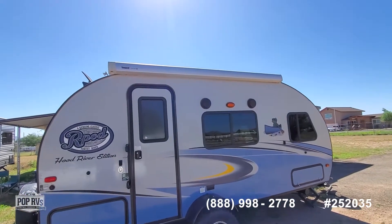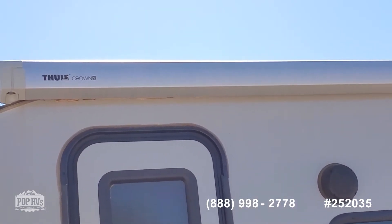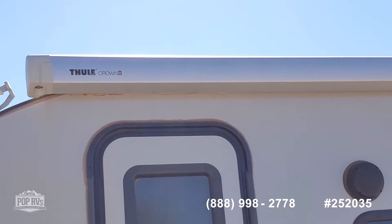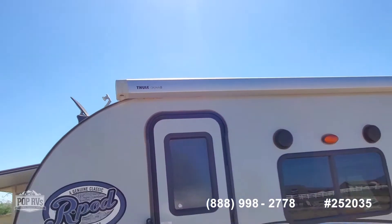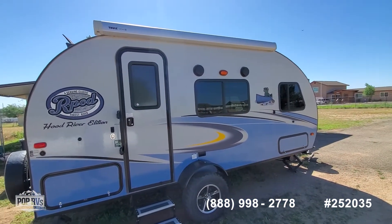If you look up at this awning, that's an upgraded awning rather than the normal tent-type awning they put on these. This is a Thule crown — and Thule, if you know Thule, makes bike racks and accessories that are very high-end.